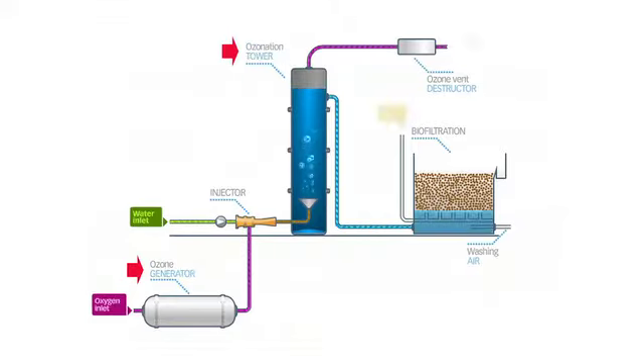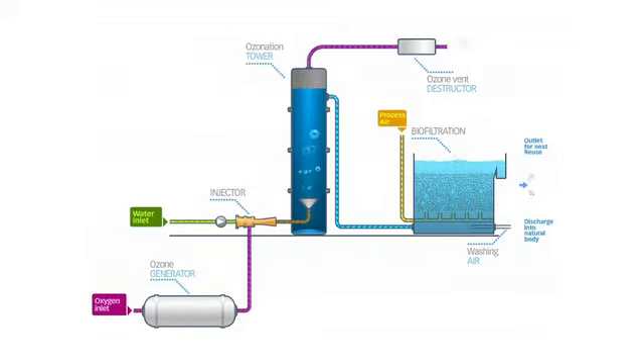Finally, the water leaving the ozone injection tower passes through a filter where bacteria, fixed on clay beads, eliminate the remaining pollutants. This is biological filtration.